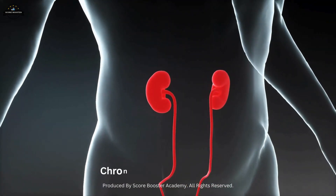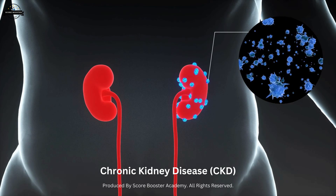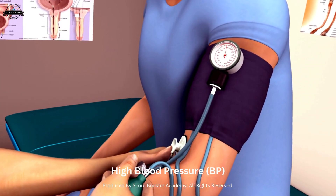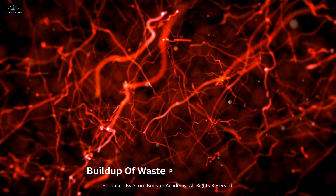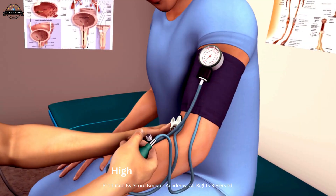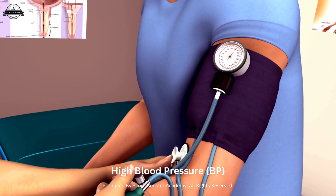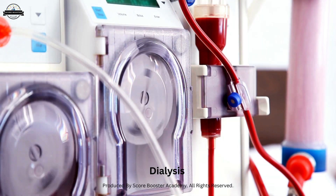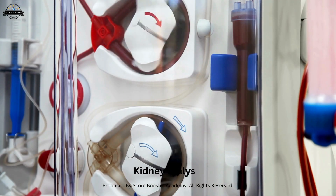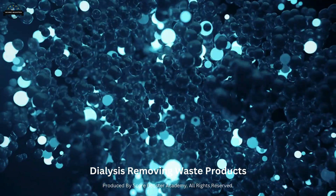Another condition is chronic kidney disease, which is a gradual loss of kidney function over time. It can be caused by diabetes, high blood pressure, and other conditions that damage the kidneys, leading to a buildup of waste products in the blood and symptoms such as fatigue, swelling, and high blood pressure. In advanced stages, chronic kidney disease may require dialysis or a kidney transplant. Dialysis is a medical procedure that mimics the function of the kidneys by removing waste products and excess fluid from the blood.